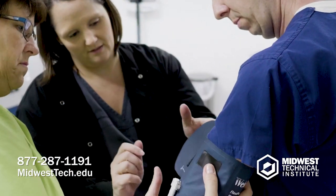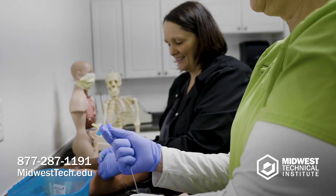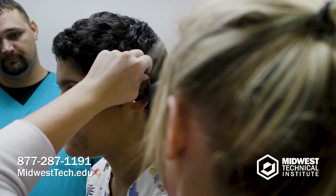At MTI, our instructors come from a variety of different backgrounds, so they bring diversity to the table. All of our instructors have direct patient care experience, and they're able to utilize that information and give it to all of our students. When our students go to externship, they're very prepared. When they leave here, they're able to take the skills they've learned in class and lab and put it all together.